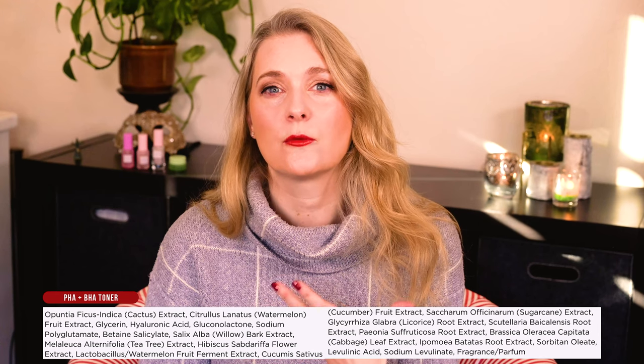Despite calling itself a PHA plus BHA Toner, it only contains a dedicated Polyhydroxy Acid Gluconolactone, but no actual Salicylic Acid. Instead it has Betaine Salicylate, which contains Salicylic Acid connected to Betaine in a moisturizer and thus is more gentle than Salicylic Acid on its own, and Willow Bark Extract, which also contains Salicylates that are very close in structure to Salicylic Acid. This makes it gentler, but also not enough for someone with acne who needs 2% L-Salicylic Acid to keep their skin congestion free. There is also Glycerin and Hyaluronic Acid as humectants, and a few plant extracts that have more or less data on their effects.